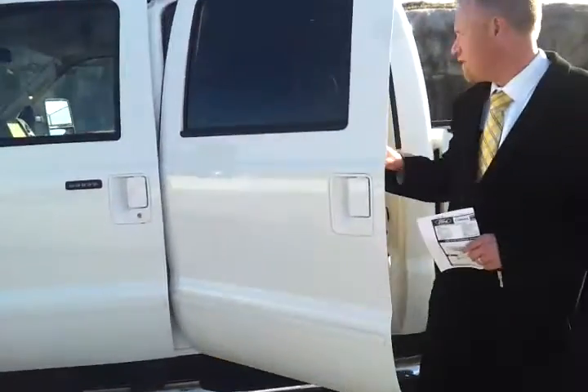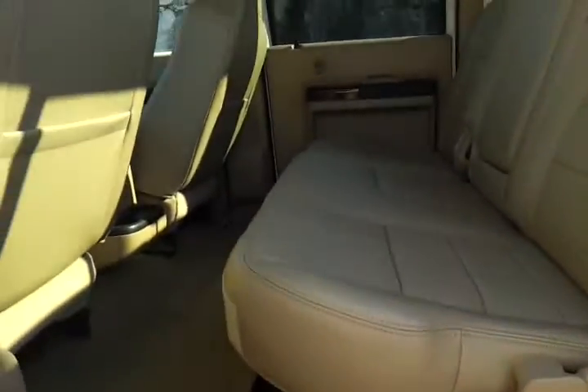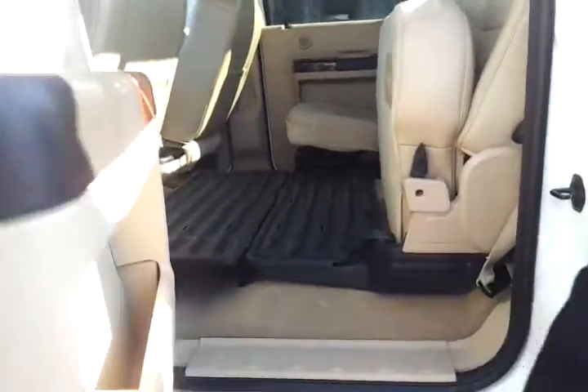The interior has a nice tan leather trim. There's a sliding rear window in the back — power. There's a nice little grate to lay stuff down on.